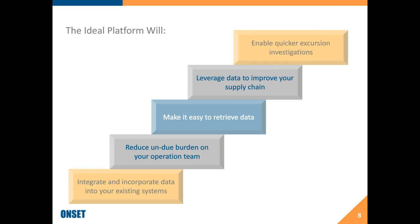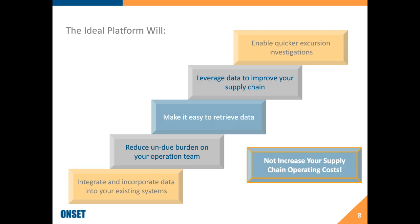We look at a system that will make it quicker to investigate excursions. The first four things I talked about really help you drive improvements, but where a lot of time, energy, and cost comes in is the excursion investigation — understanding where an excursion happened, why it happened, and how to stop it from happening again. Ultimately, these new systems and new technologies should not be increasing your operational costs; they should help you drive savings in your supply chain as well as all of these other benefits.